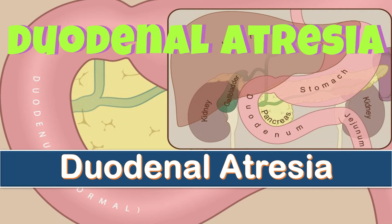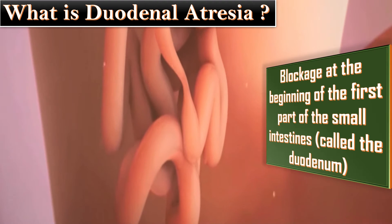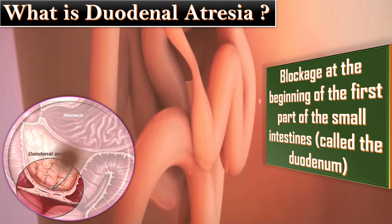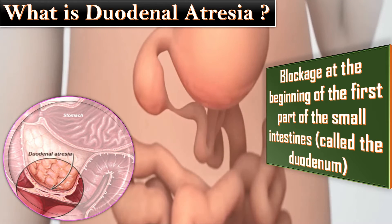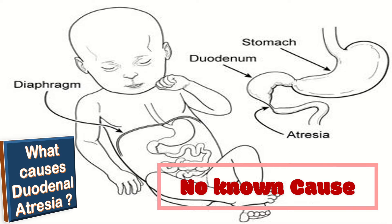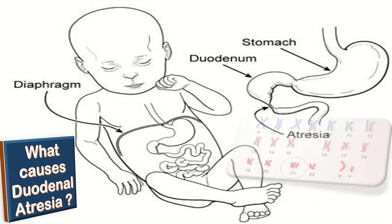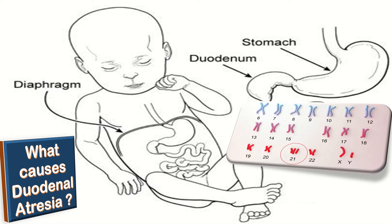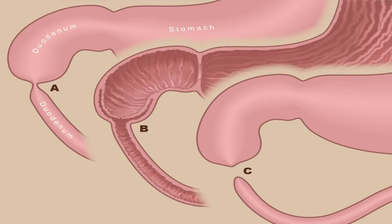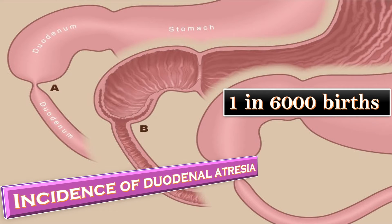Duodenal atresia is an abnormality in which there is blockage at the beginning of the first part of the small intestine, called the duodenum. There is no known cause, but it can be associated with other abnormalities. Approximately one third of babies with duodenal atresia will have a chromosomal abnormality known as Down syndrome, also called Trisomy 21. The reported incidence of duodenal atresia is 1 in 6,000 births.